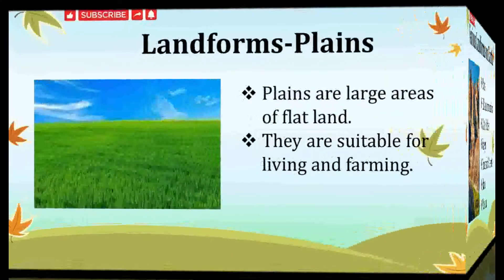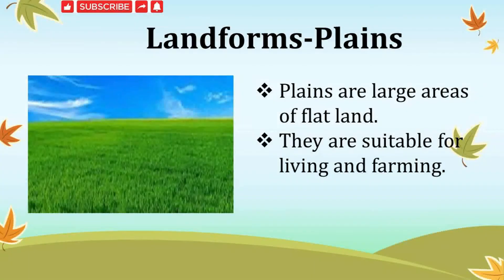Plains are large areas of flat land. They are most suitable for living and farming. The soil of plains is rich for growing crops. We grow food on land — grains, pulses, fruits and vegetables are grown on land.